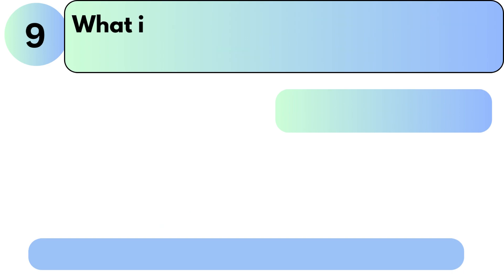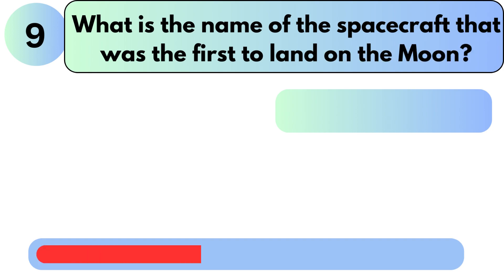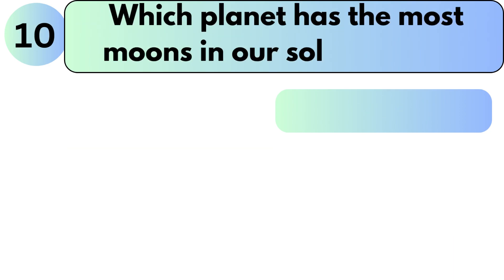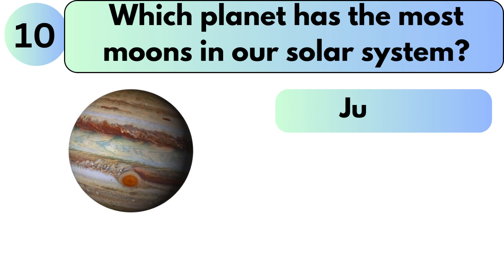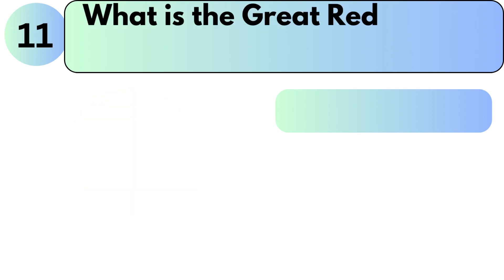What is the name of the spacecraft that was the first to land on the moon? The answer is Apollo 11. Which planet has the most moons in our solar system? The answer is Jupiter.